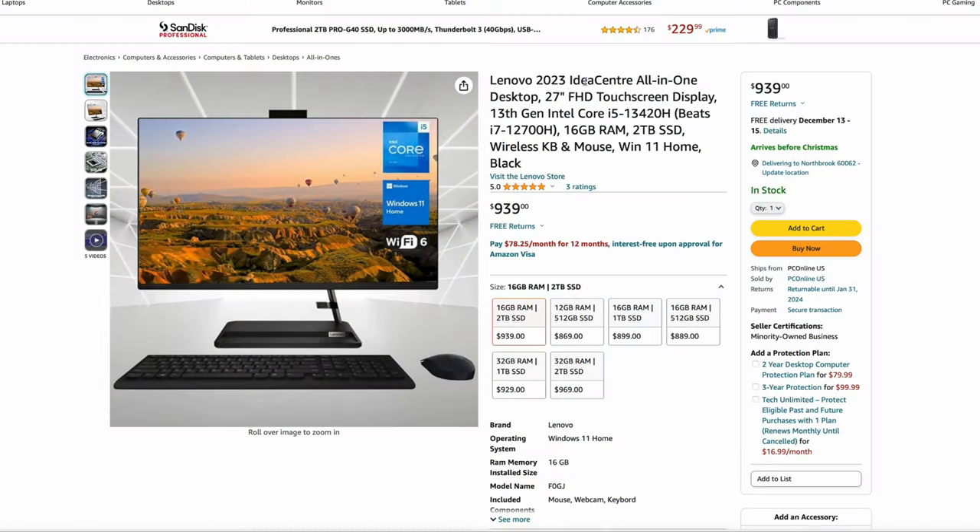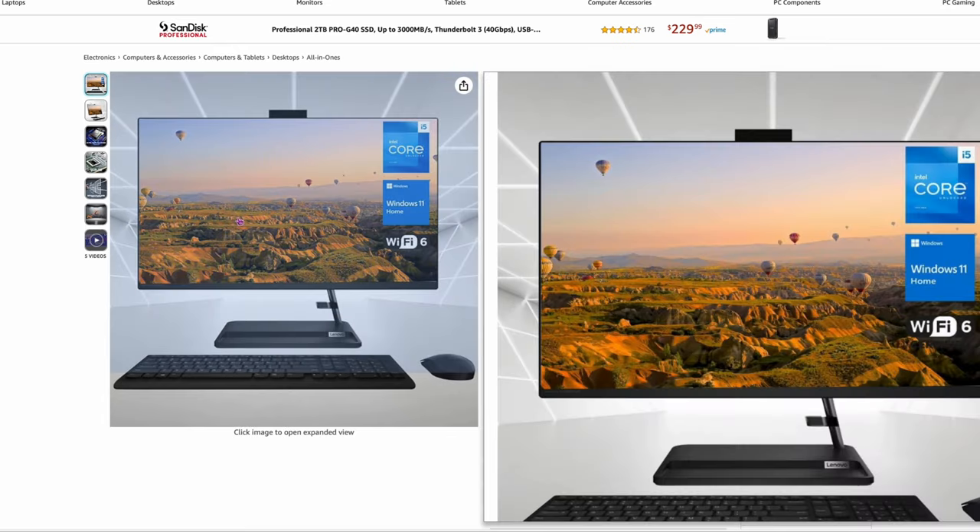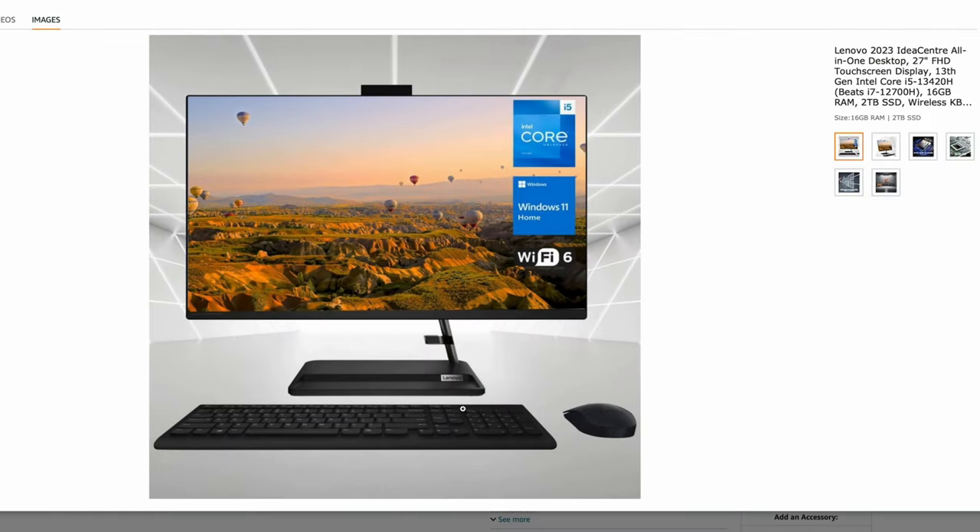Now we've got another all-in-one, but not a Mac. This is actually a pretty good deal — the Lenovo 2023 IdeaCentre all-in-one. It's a 27-inch, although it's only 1080p, with an i5-1340H, 16 gigs of RAM, 2 terabyte SSD, for $939. It's a really cool all-in-one — all the guts are packed in a little area behind the monitor. For under $1,000, if you're looking for a Windows machine for work or something, this one's actually a pretty good deal.